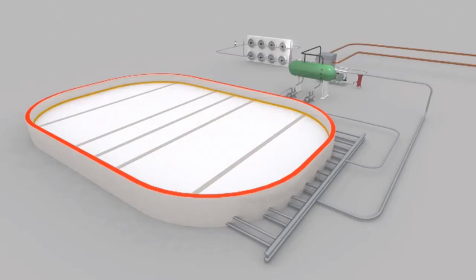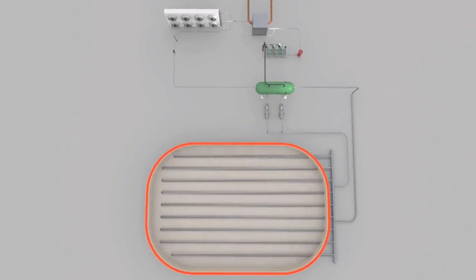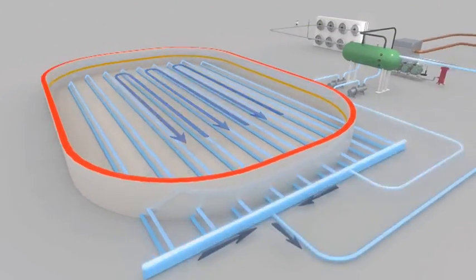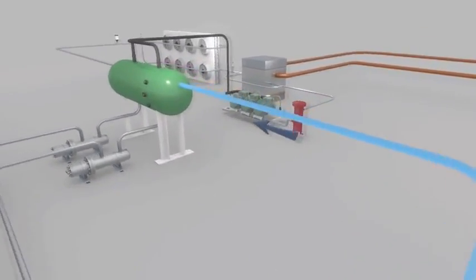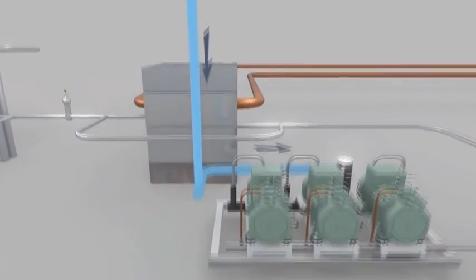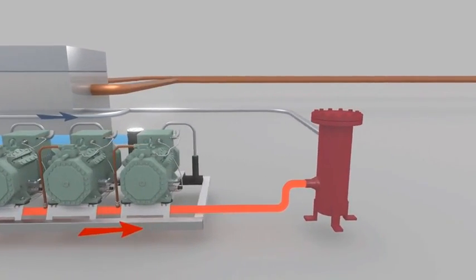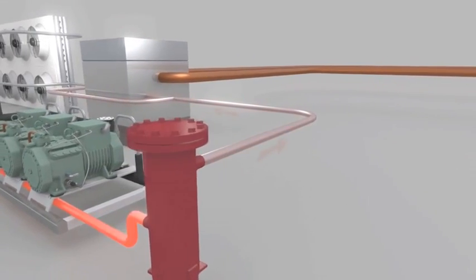The CO2 direct ice rink system that we design and build here in the USA starts with liquid CO2 under the ice surface. We remove heat from the ice surface into the liquid carbon dioxide and return that back to the refrigeration skid. Once at the skid, any liquid CO2 drops to the bottom of the vessel. Off the top of the vessel, we take the vapor CO2. We compress that, and once we've compressed the CO2 vapor, we go through an oil separation system to remove any oil carryover from the compressors.